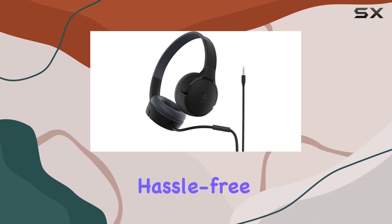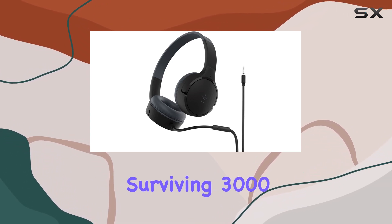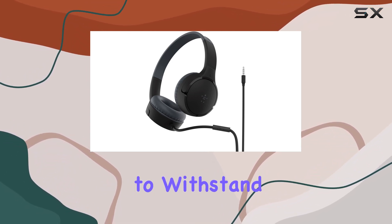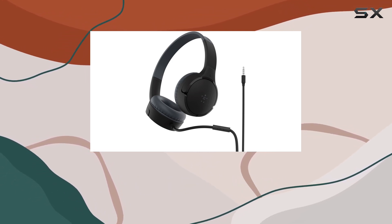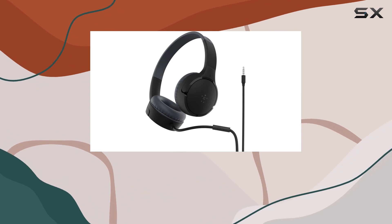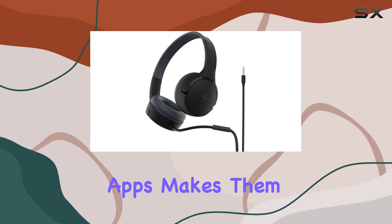Durability is another highlight — these headphones are oops-proof, surviving 3,000 uses and built to withstand spills and accidents for up to two years. Plus, the fun stickers included in the package let kids add a personal touch to their gear.